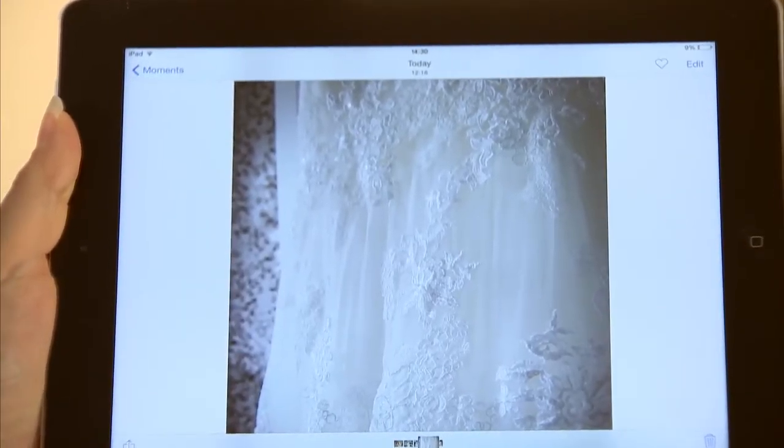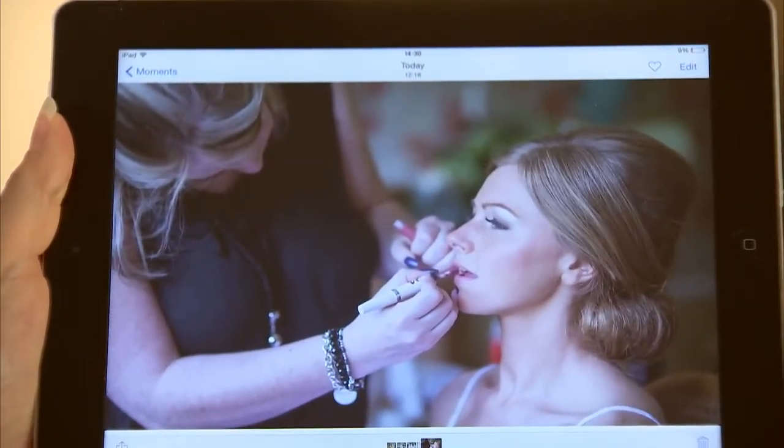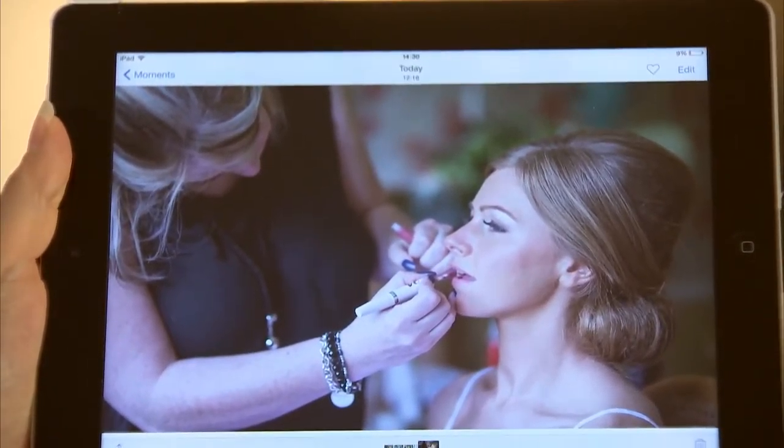At the end of the day it was looking really grubby which was a shame but it didn't take anything away from the day. The marks were memories but it wasn't something I wanted to see again. I came across Johnson's Bridal on a wedding blog to give my dress the professional cleaning treatment.